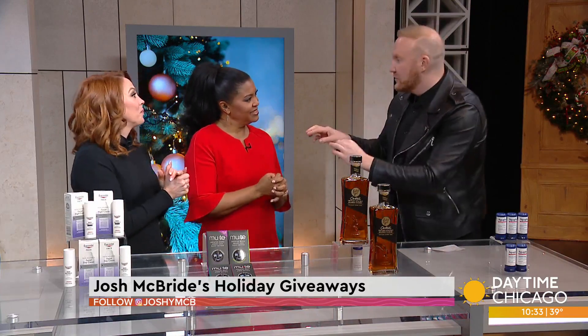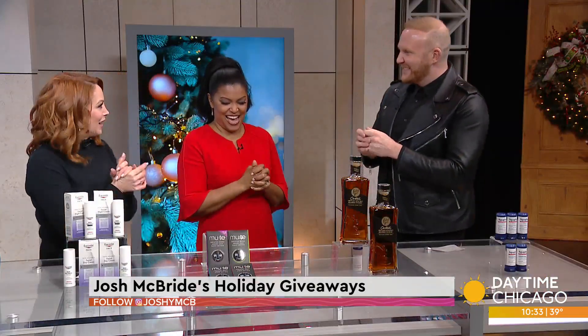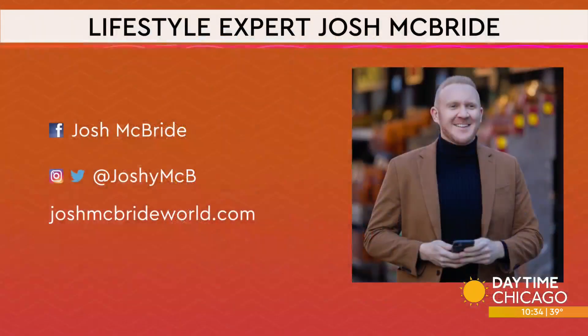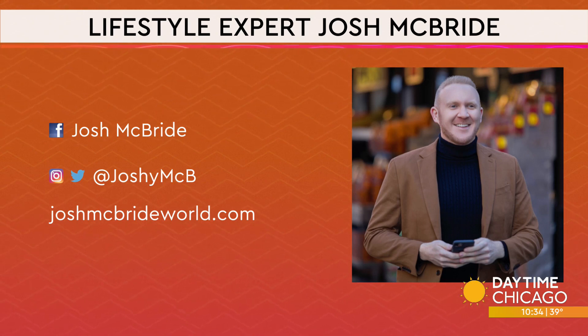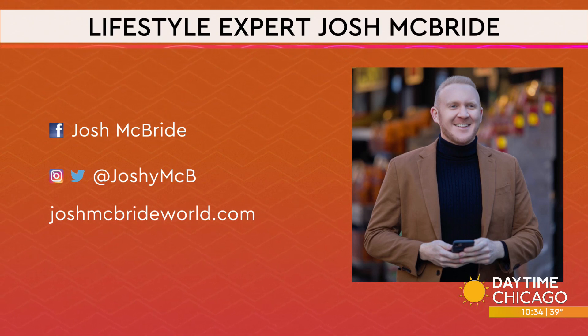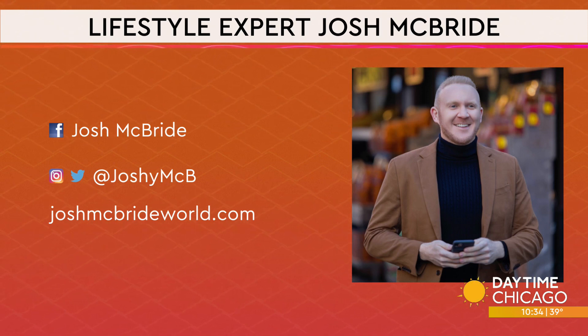We do have a holiday giveaway contest — 14 days of Josh McBride's holiday giveaways. Last year we gave away a bed and a trip to Cancun. This year we're giving away some great stuff. You have to be following to win at Josh McBee on Instagram. Check out more with Josh McBride at joshmcbrideworld.com or Josh McBee on social media.